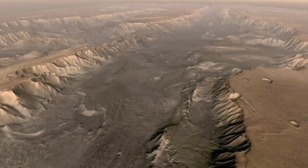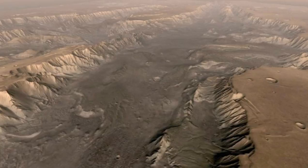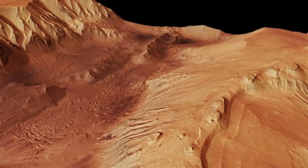FREND revealed an area with an unusually large amount of hydrogen in the colossal Valles Marineris canyon system. Assuming the hydrogen we see is bound into water molecules, as much as 40% of the near-surface material in this region appears to be water. The Mars Express Orbiter took this photo of Kandor Chasma, one of the largest canyons in the northern part of Valles Marineris, in July 2006.